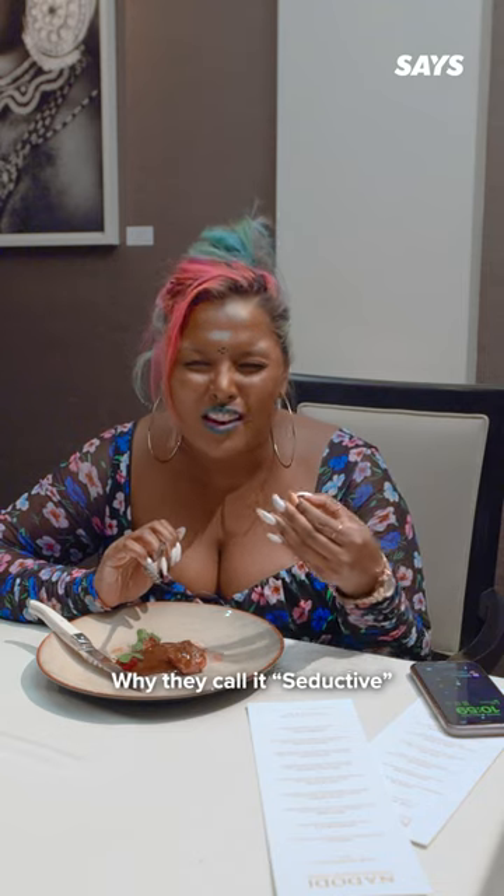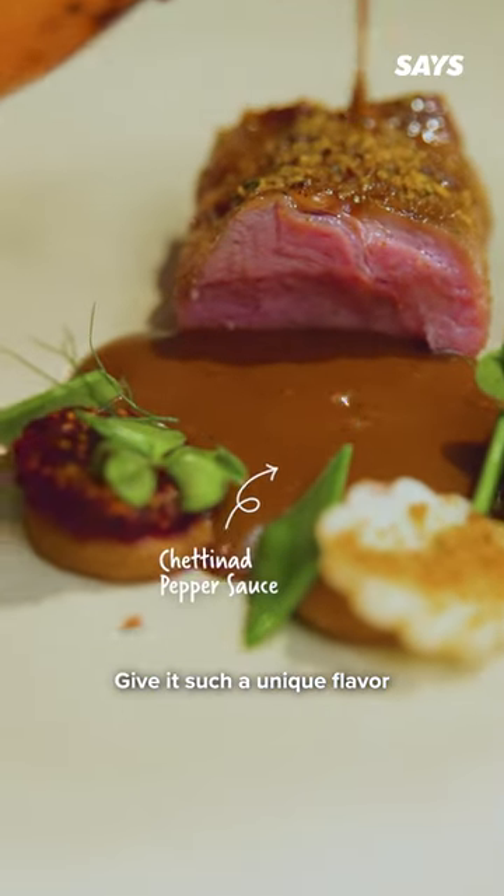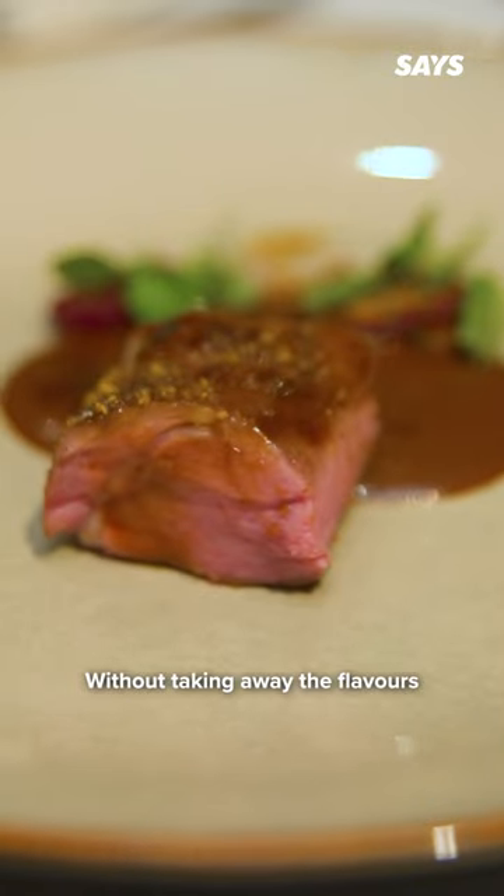Now I totally understand why we call it a duck mappas. The peppery Chettinad dry rub gave it such a unique flavour without taking away the flavours of the lamb.